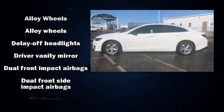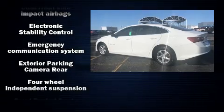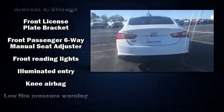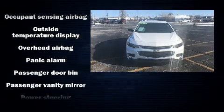Top features include a split-folding rear seat, a tachometer, an outside temperature display, and remote keyless entry. Audio features include an AM-FM radio and six speakers, enhancing the audio experience throughout the interior.